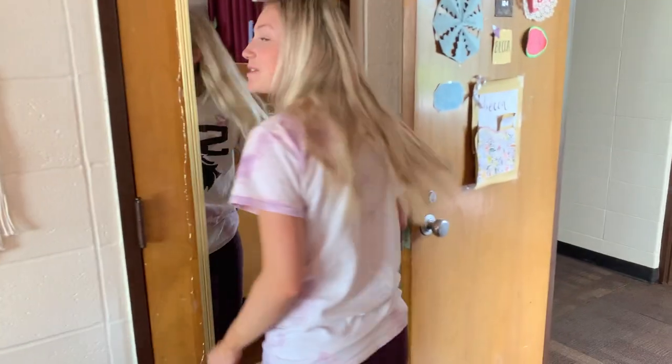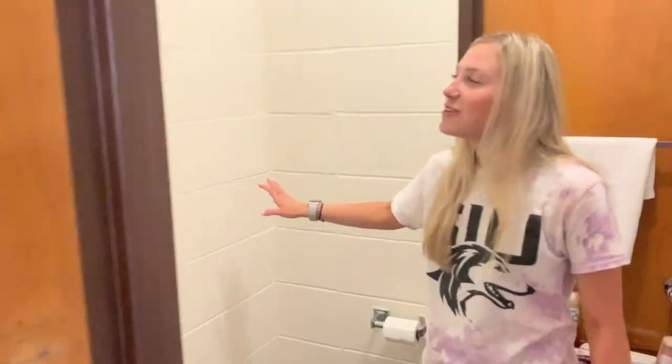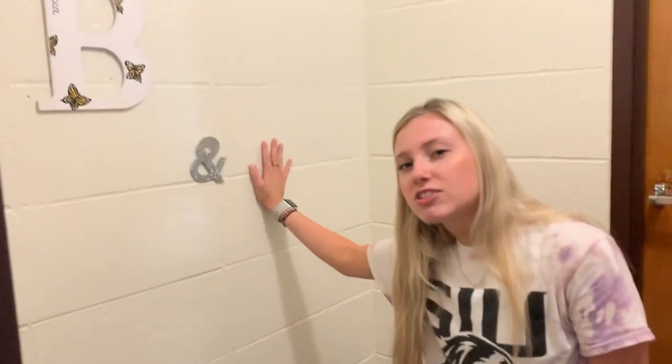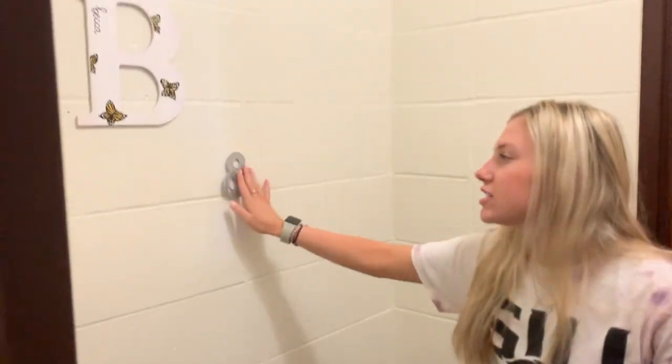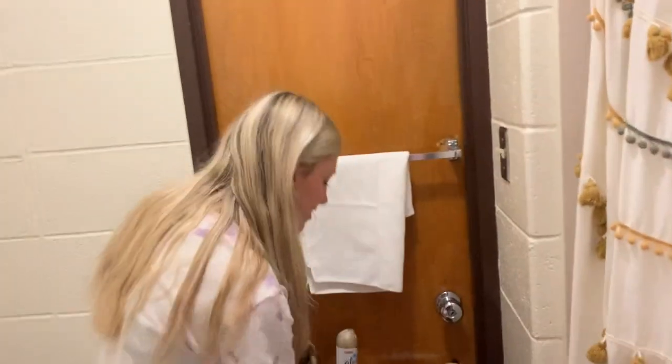Now we're going to the bathroom. I used to have a suite mate but she moved out, so her letters are no longer on the wall. So it's just me and no one — that's cool.